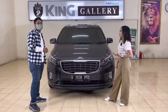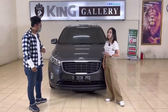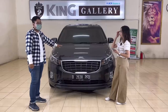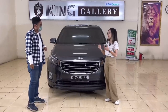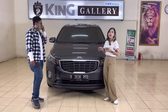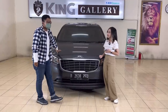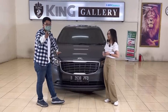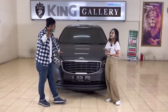Kapasitas penumpangnya bisa lebih banyak daripada Alphard di video sebelumnya. Tapi kelebihan Kia Grand Sedona ini mungkin lebih ke drivingnya — lebih enak, karena nggak perlu pakai supir, kalau sendiri pun enak, nggak terlalu gede. Fiturnya lengkap banget, dan safety-nya juga sangat baik. Nanti kita akan kupas tuntas mengenai Kia Sedona ini.